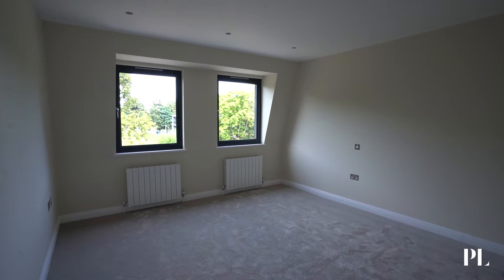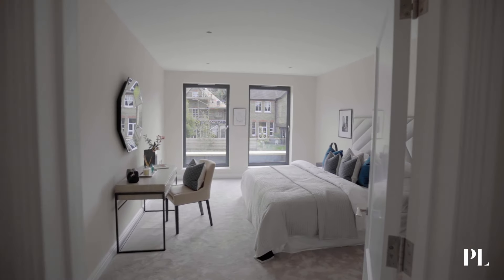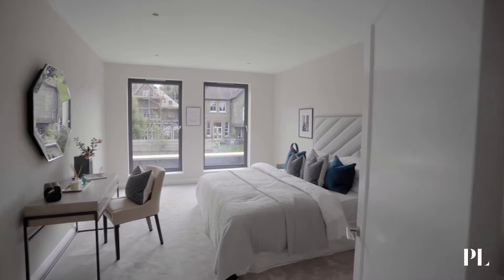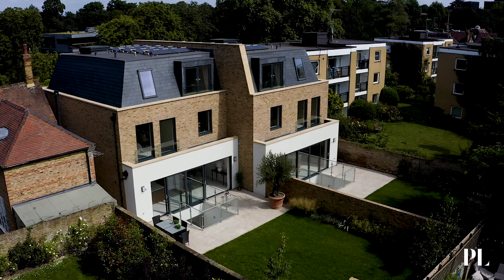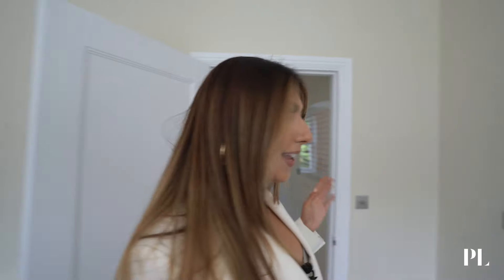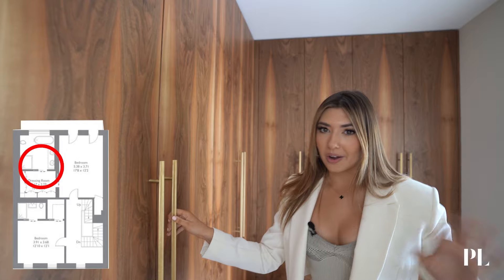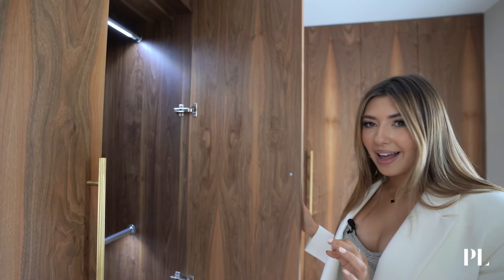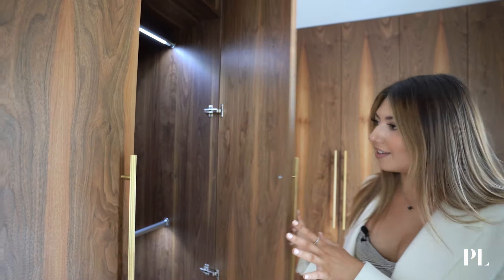Coming down to the end of the landing we have the principal bedroom, and this room is huge. The bed is massive — I'm not sure if it's a king or super king but imagine lying on this; I can confirm it's extremely comfy. The windows in this place are beautiful, you can just look out into your garden. And coming in here we've got a dressing room — look at all the storage. This is a feature I'm obsessed with: open the wardrobe and the light turns on automatically. So handy — no more fumbling around. The finish is incredible and I love the handles too.